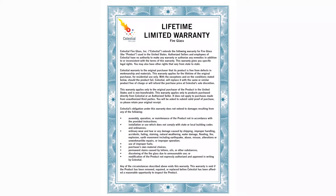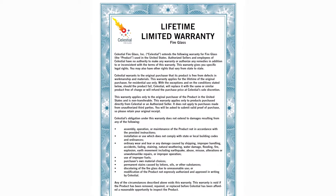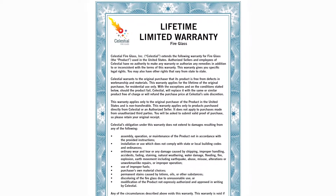Every Celestial Fire Glass product comes with a limited lifetime guarantee, so your purchase is well protected. If you ever have a problem due to a defect in the fire glass, we'll happily replace it at no cost to you. Our customer service team can be easily reached by phone and online Monday through Friday from 8 a.m. to 5 p.m. Eastern Time. Have questions about this product or any of our products? Please contact us and we'll get right back to you. We look forward to having you as a customer.